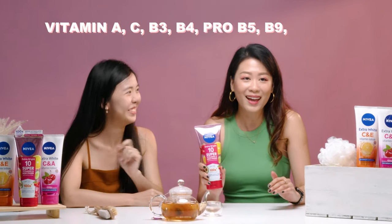Vitamin A, C, B3, B4, Pro B5, B9, I think, and E.